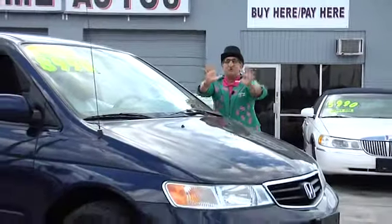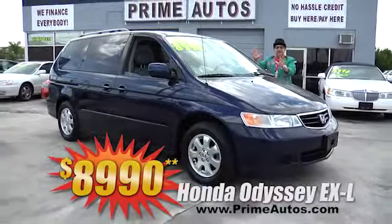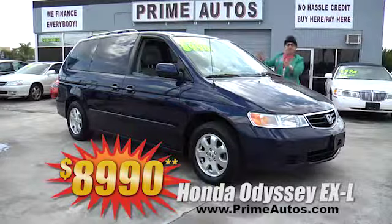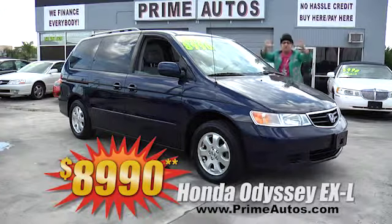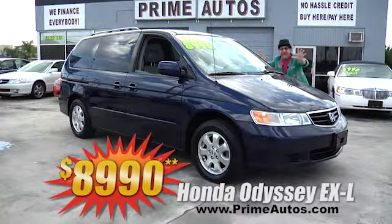Prime Auto also has the most desirable vans, like this ever-popular Honda Odyssey. Now this luxurious EX-L model is loaded with leather, third-row seat, AC, dual power sliding doors, and all the no-hassle credit-priced options you can get for only $8,990.